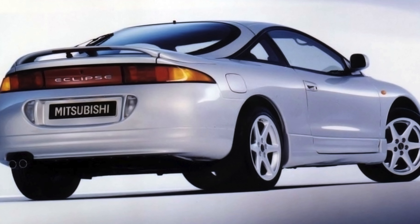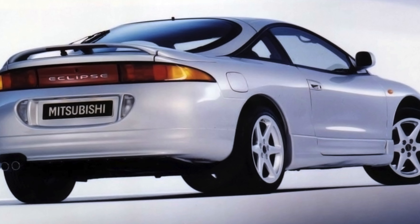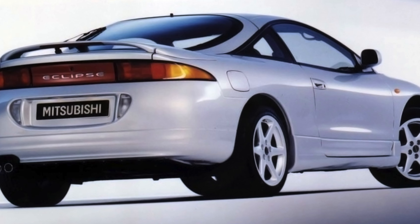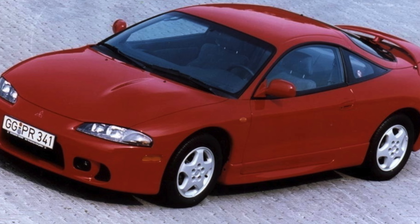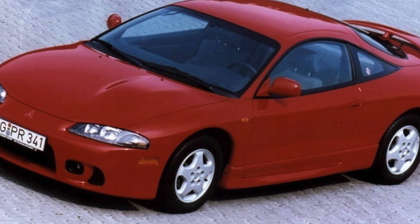After restyling in 1997, the car received a new engine management program, modified bumpers and fog lights, and an enlarged spoiler on the turbocharged versions of the GST and GSX engines.